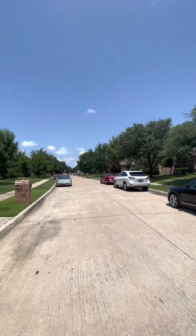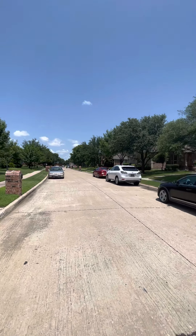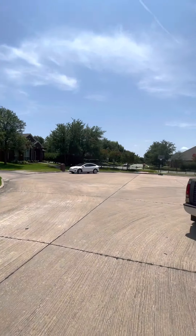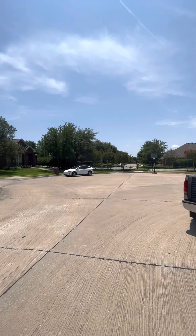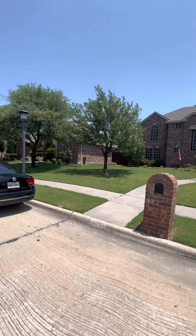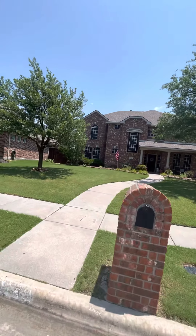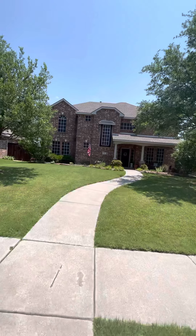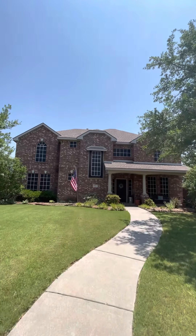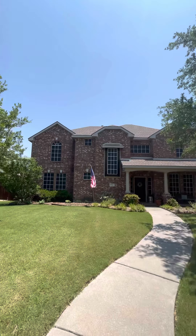It's located in The Trails. The house is in a little cul-de-sac — nice, quiet neighborhood. The Trails is a very popular, much sought-after neighborhood in Frisco. The house has nice curb appeal.